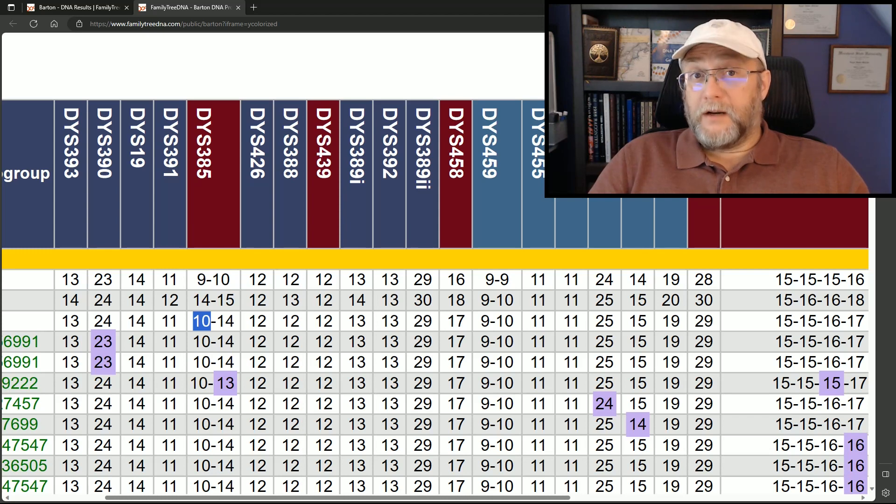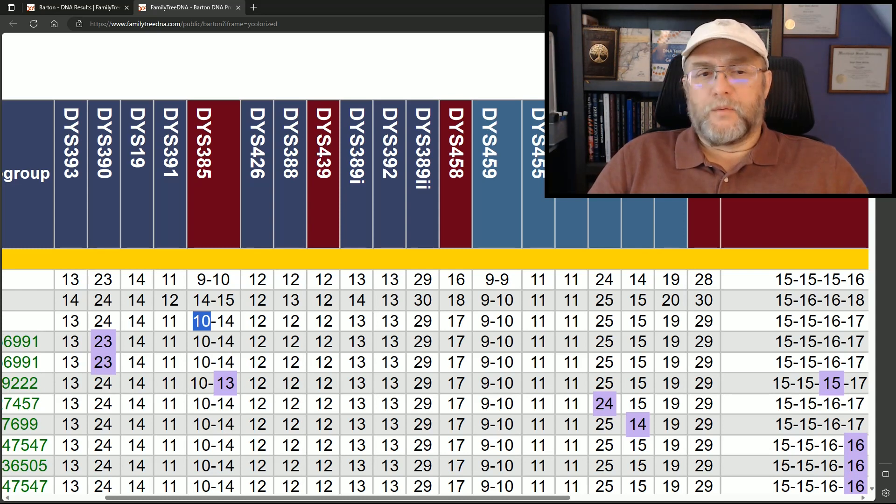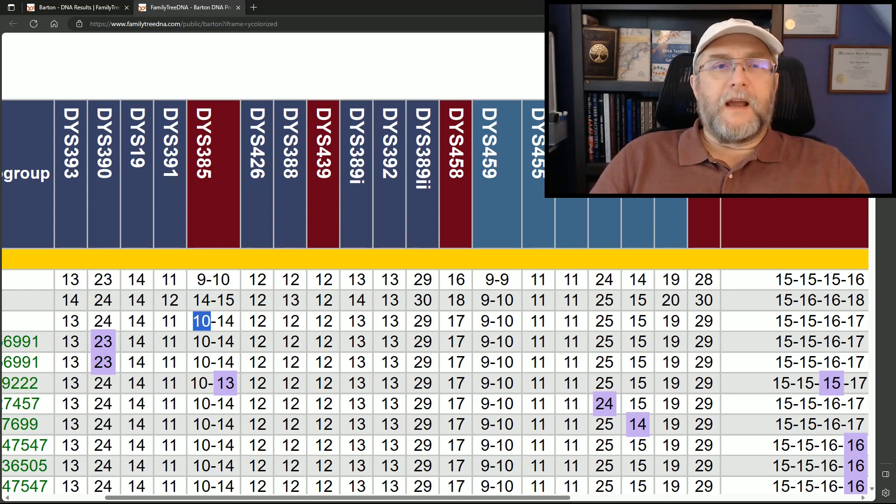So far we have 72 Big Y testers and over 120 testers in general in this project. There are a few people that have come in with 11-14, and so far those that are Big Y tested have ended up going out of the project area — not lineage one anyway. Everything I'm talking about is lineage one, the one that I'm in. There are different lineages in our project, but I focus on lineage one. So when I look at this DYS and someone joins the project, I look here to see what it looks like.